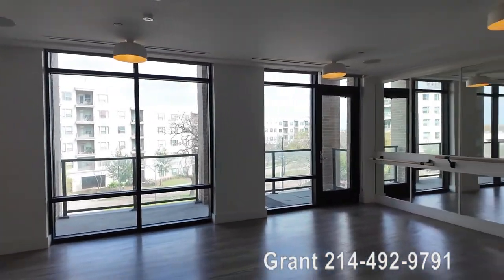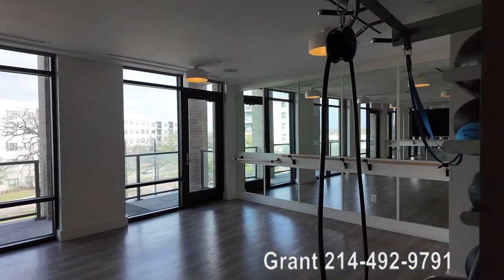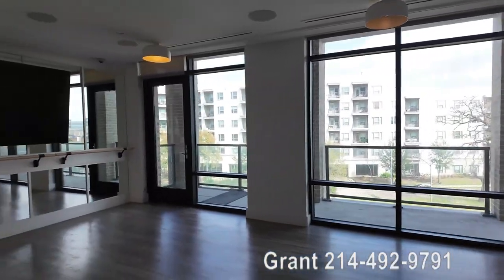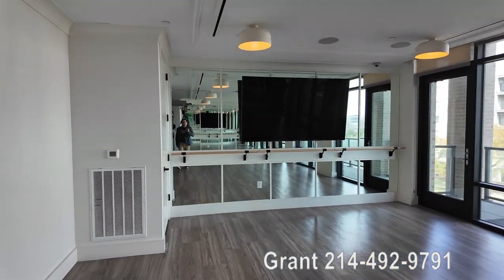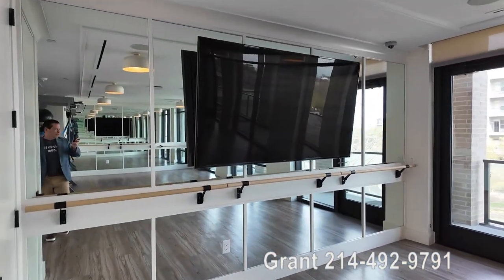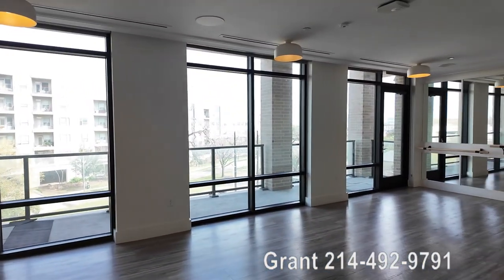What's nice about it is it's not uncommon to see something like this, but what is uncommon is just to have it fully separated like this. So this creates a nice separation — it's more luxurious and private, so you can have a private studio experience in here.